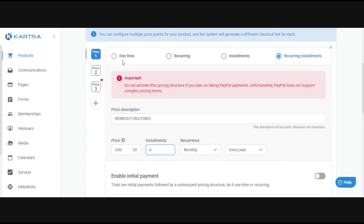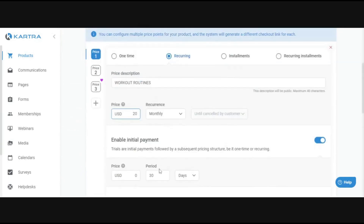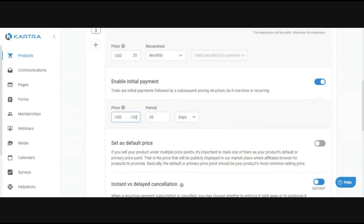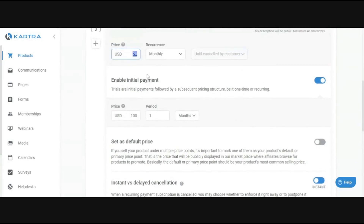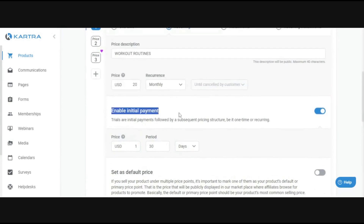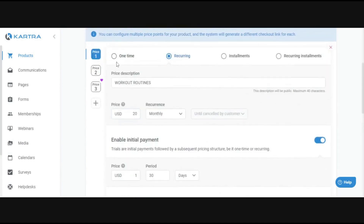There's also an optional initial payment you can add. If you have a recurring product at $20/month but want to charge something different for the first payment — say $100 initially for the first month — you can do that. You can also use it to set up a trial, like a $1 for 30 days, and then after that they're billed at the standard price. This is useful if you want that first payment to be different from your regular charge.